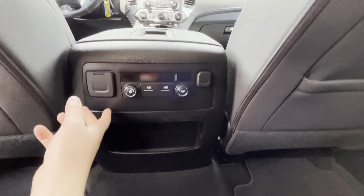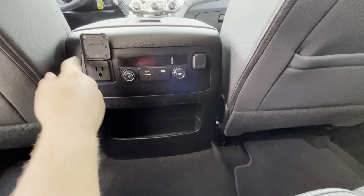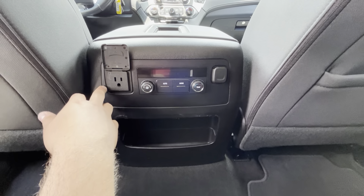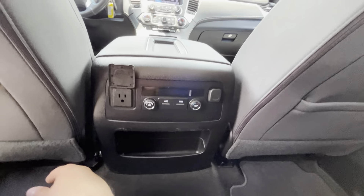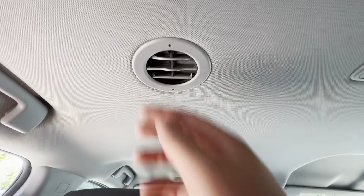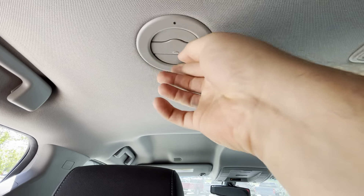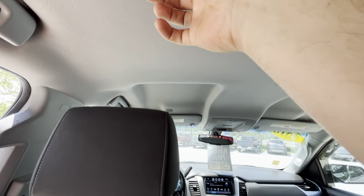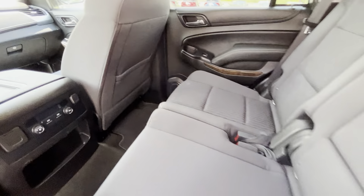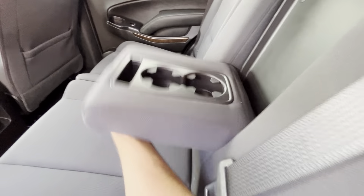This is a tri-zone climate control, so your rear passengers can adjust their heat or air conditioning accordingly. You do have a 120-volt plug-in right there, and there are air vents back here as well for rear passenger comfort. There's plenty of room for my legs and I'd say I've got about a foot of headroom as well. You also have cup holders that pull out right here.